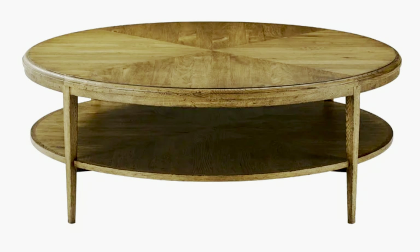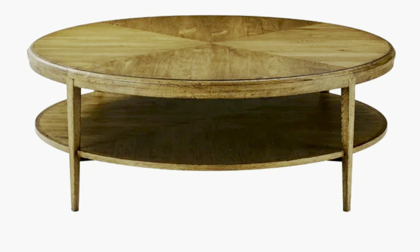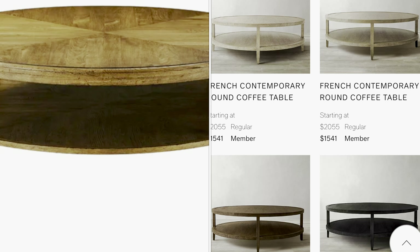Coming in at number three, for a modern look, I would go for the Nova 4 Legs Coffee Table with Storage. This resembles the RH French Contemporary Round Coffee Table for only a fraction of the price — it's like the RH version. This is a great dupe if you like that look but don't have the budget for it. By the way, most of these tables you can get at Wayfair — I'll post the link in the description box below.